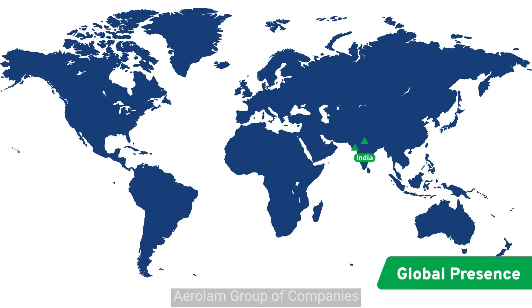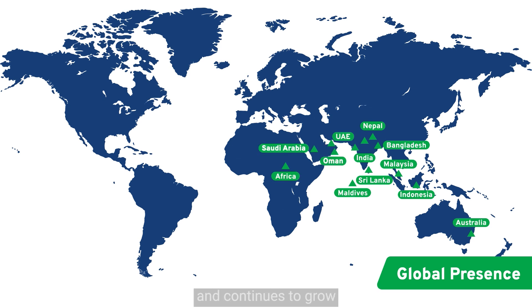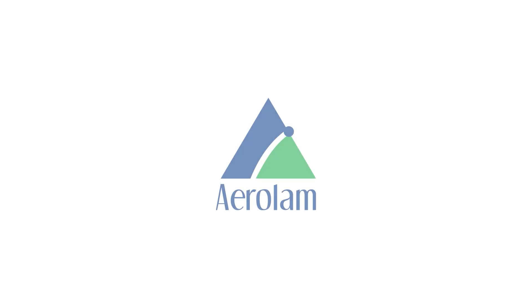Aerolam Group of Companies has taken its XLPE products through the length and breadth of the world and continues to grow one installation at a time. Aerolam 7.0.